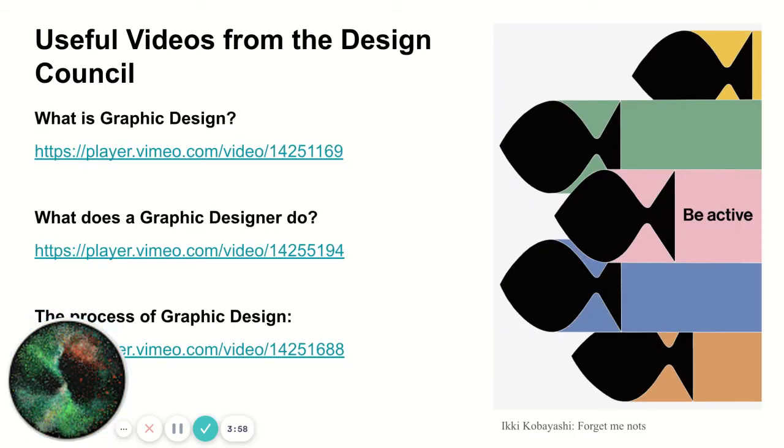I've added a slide here with three different links which you can go and look at in your spare time: what is Graphic Design, what does a Graphic Designer do, and the process of Graphic Design. These videos are really nice because it's artists and designers talking about their work and showing you their practice first-hand.